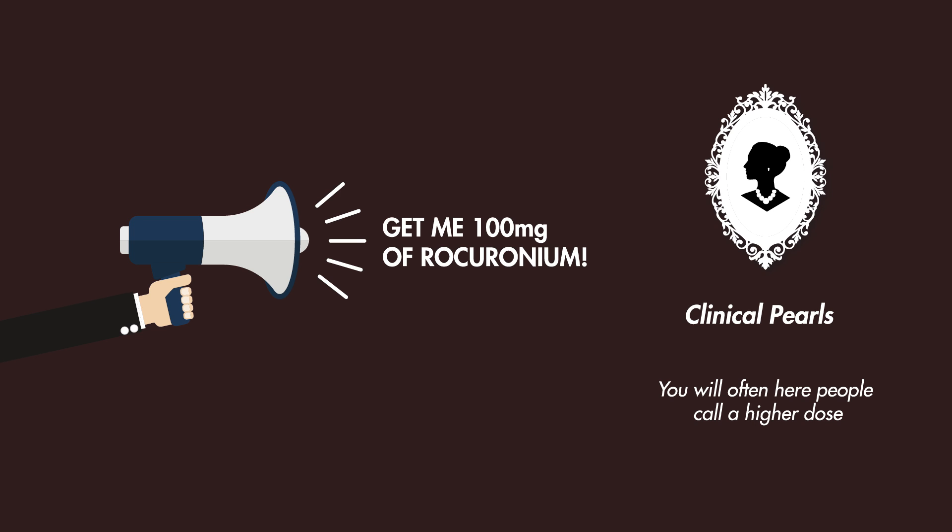However, you will often hear clinicians ask for higher doses of Rocuronium — for example, 100 mg as opposed to the 84 mg in the ideal 70 kg male. Some think this is to prevent underdosing of the paralytic, since you can never paralyze a patient too much, especially in the setting of rapid sequence intubation.